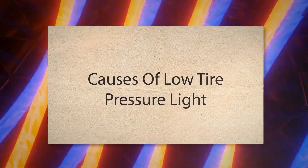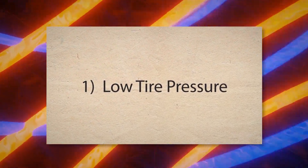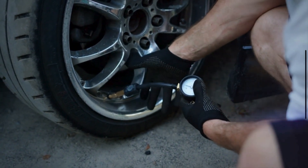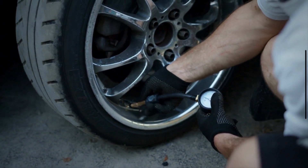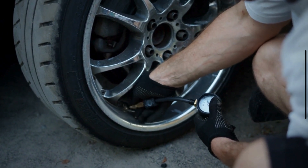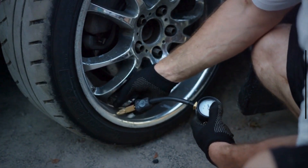Causes of Low Tire Pressure Light. 1. Low Tire Pressure. Tires naturally lose air over time, typically around 1 to 2 pounds per square inch per month. Additionally, driving conditions, punctures, or valve stem issues can cause a decrease in tire pressure. If any tire, including the spare, is below the recommended pressure, the TPMS light will stay on.